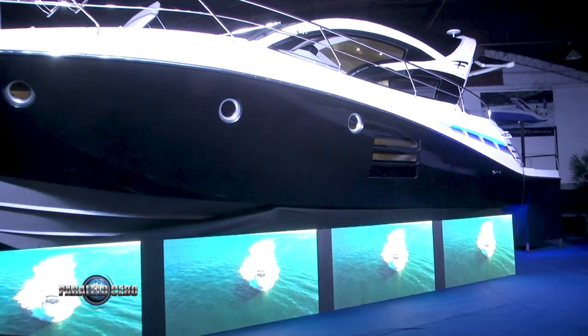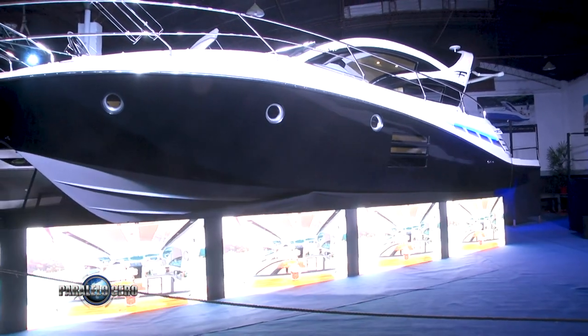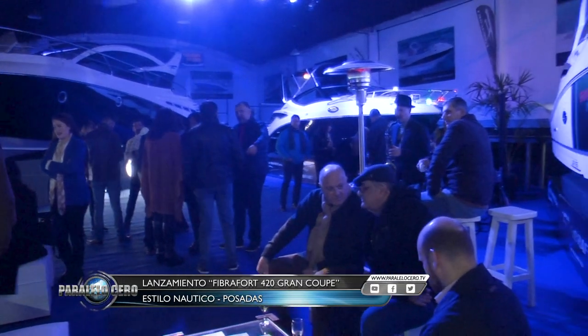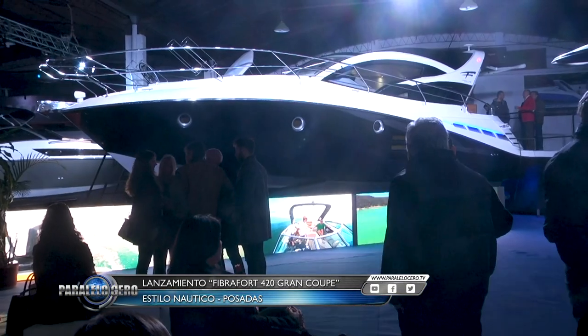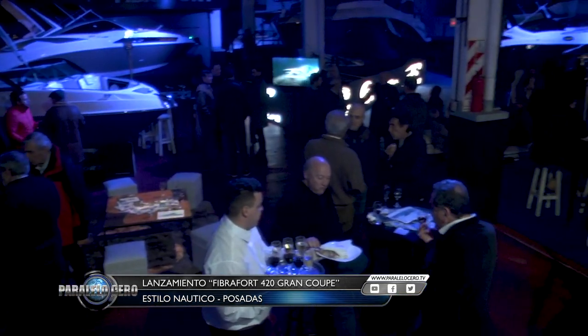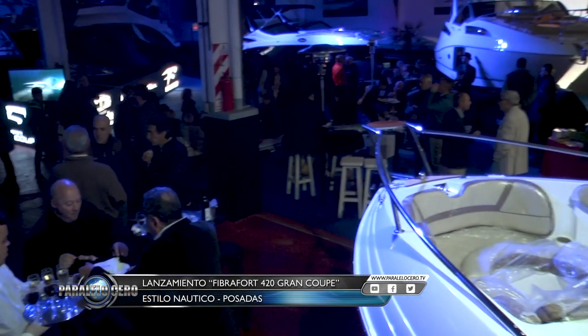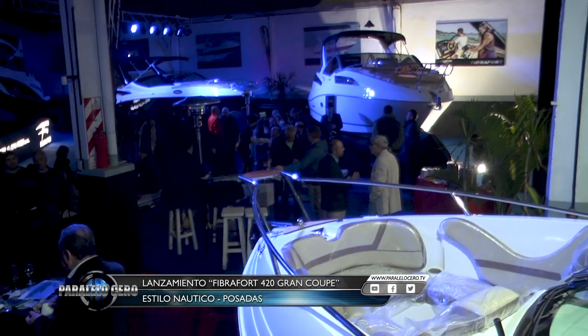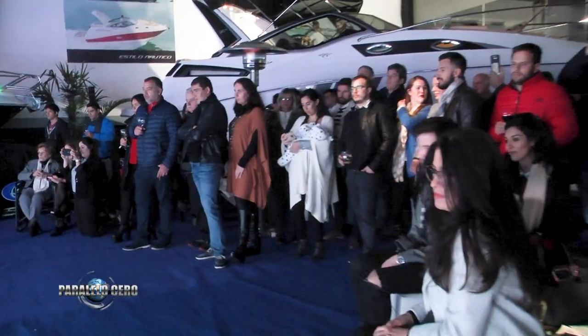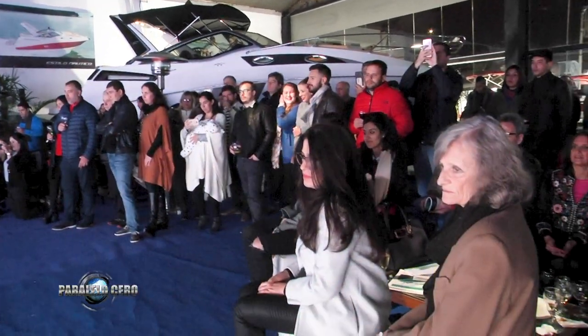En función de la cantidad de embarcaciones ya vendidas en Argentina, ¿a qué se debe el éxito de la marca en nuestro país? Creemos que tenemos un producto de muy alta calidad. Eso nos hace competitivos, aunque por ahí el precio pueda ser un poco mayor. Fibra Ford es la primera marca, ampliamente primera en Latinoamérica. Tiene el 40% de venta en Brasil y exporta a 37 países en el mundo.